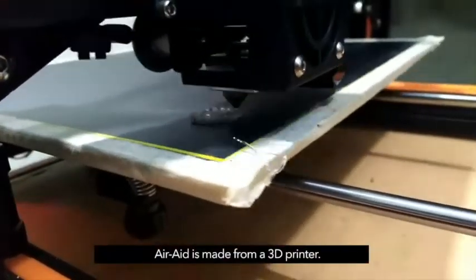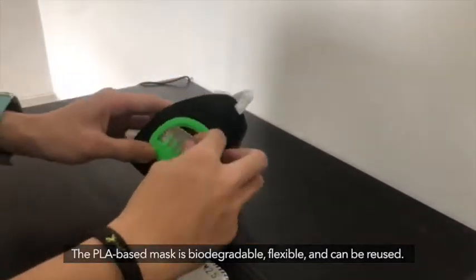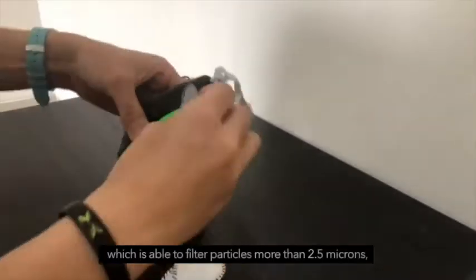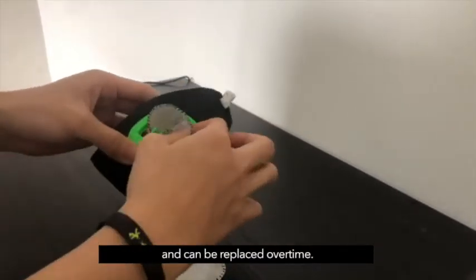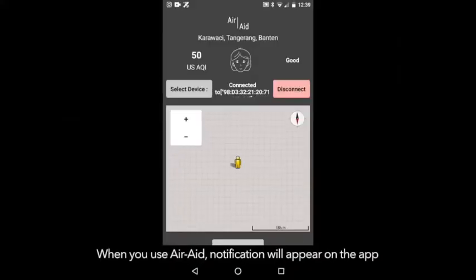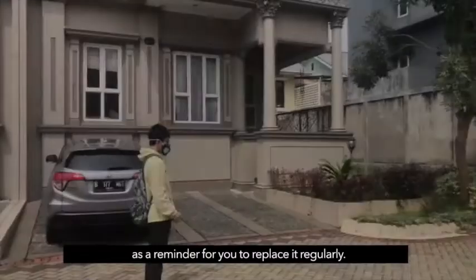Air 8 is made from a 3D printer. The PLR-based mask is more durable, flexible, and reusable. We also employ a filter which is able to filter particles larger than 2.5 microns and can be replaced over time. When you use Air 8, a notification will appear as a reminder for you to replace it regularly.